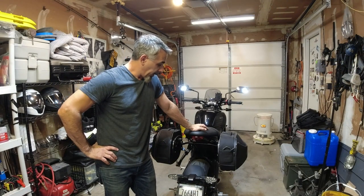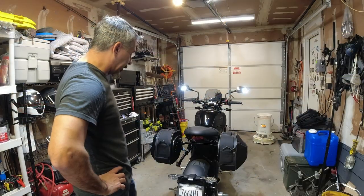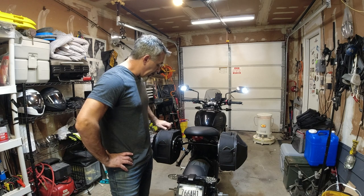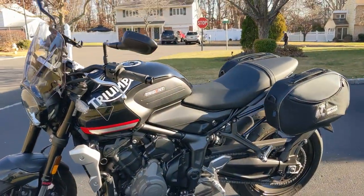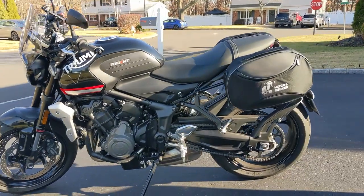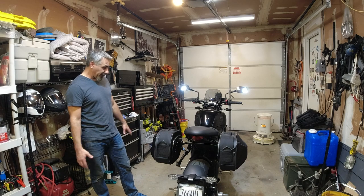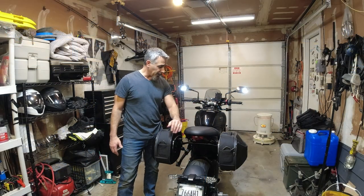To recap, these are the Hepco and Becker saddlebags for the Triumph Trident 660. They fit well, the install was easy. The only hard part was that one cross-threaded bolt — that was my bad, so don't do that. They're secure on there, seem like they're going to be great. They've got plenty of room for what I need. This isn't a touring bike — I just want something so when I'm running to the store or at work and I want to grab lunch I can throw stuff in and go. I think they actually look pretty cool and give the bike a nice look.